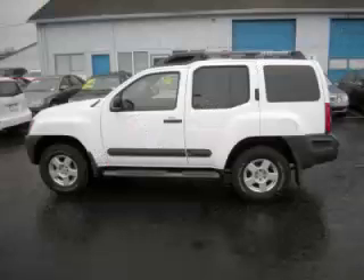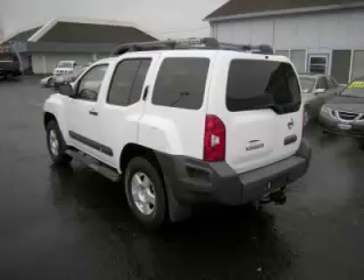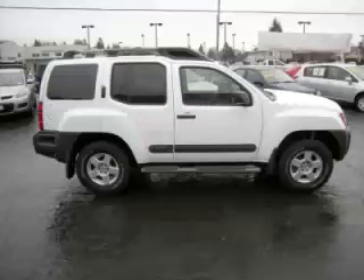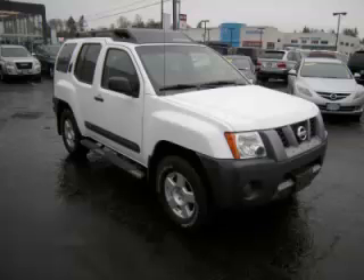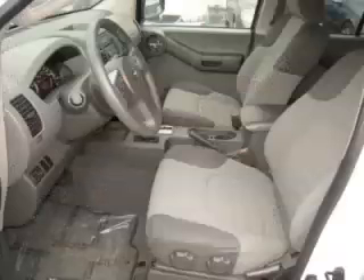This is a 2007 Nissan Xterra. This Nissan just recently passed the 49,000 mile mark and maintains exceptional quality and reliability, complete with a 4.0 liter V6 engine. Top features include overdrive, running boards, tow package, fold-away mirrors, and roof rack.